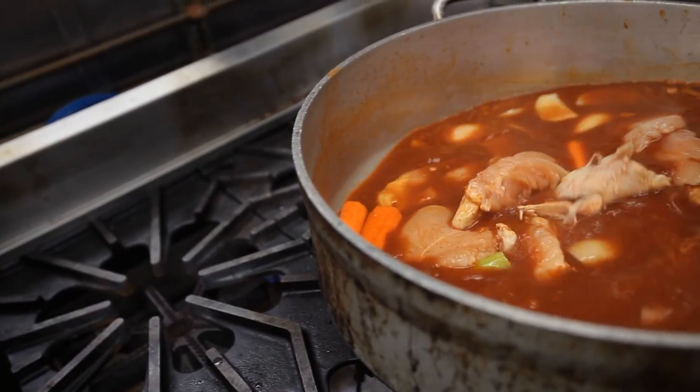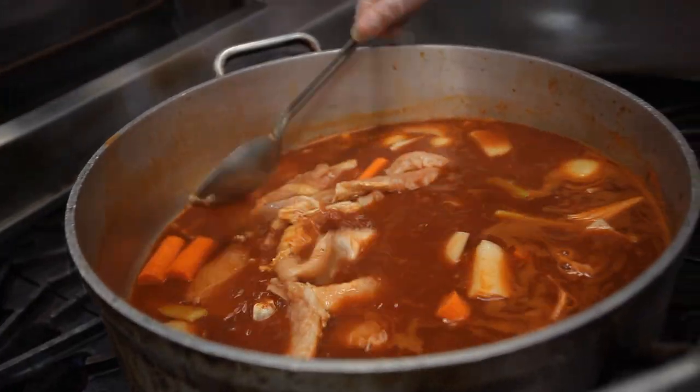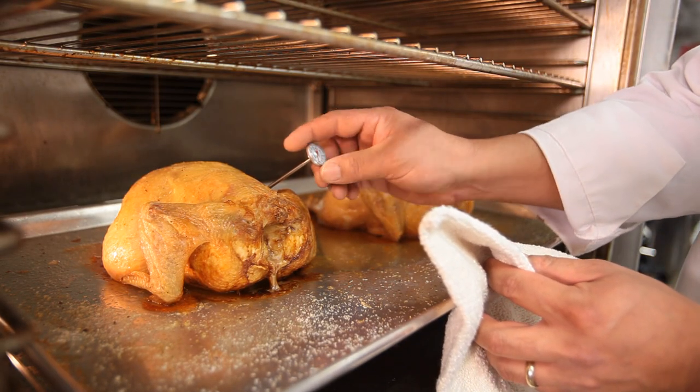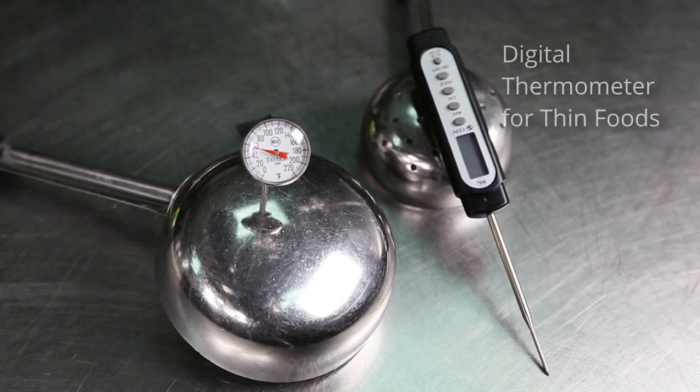Foods must be cooked and held at correct temperatures, and cooks must use a metal stem or digital thermometer to ensure that meat, poultry, seafood, and other cooked foods reach safe minimum internal temperatures. Obviously, the only way to be sure that you've cooked something to the right temperature is with a probe thermometer.